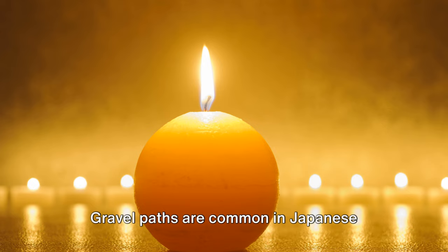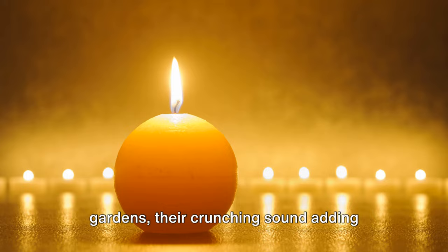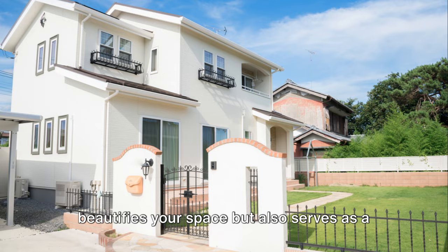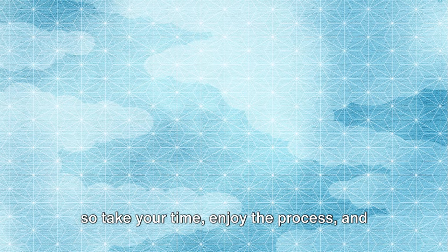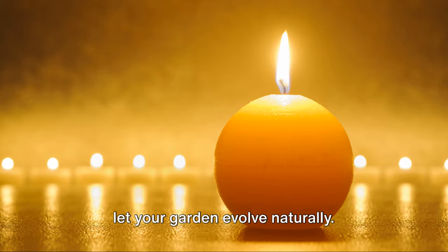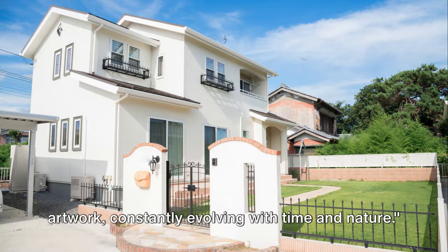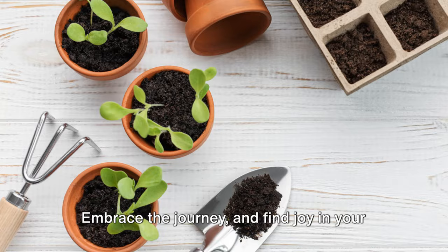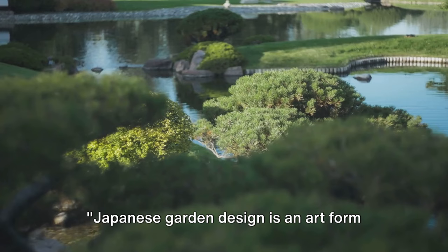Finally, consider the pathways. These should not just be functional, but also contribute to the overall design. Gravel paths are common in Japanese gardens — their crunching sound adds another sensory layer to the garden experience. And there you have it. With careful thought and creativity, you can create a Japanese garden that not only beautifies your space, but also serves as a sanctuary for your soul. A Japanese garden isn't built in a day, so take your time, enjoy the process, and let your garden evolve naturally. Remember, a Japanese garden is a living artwork constantly evolving with time and nature. So let your garden grow, and with it, let your connection to nature deepen. Embrace the journey and find joy in your own slice of tranquility.